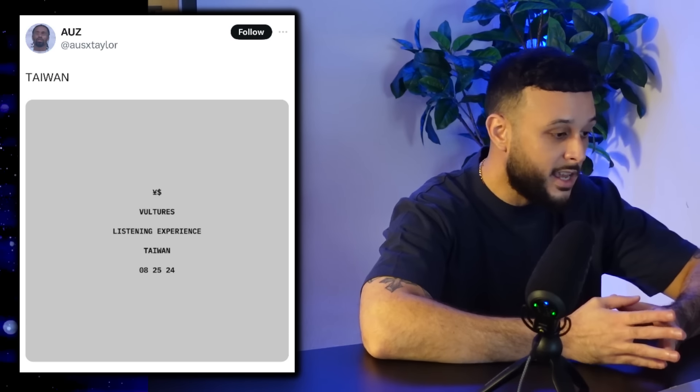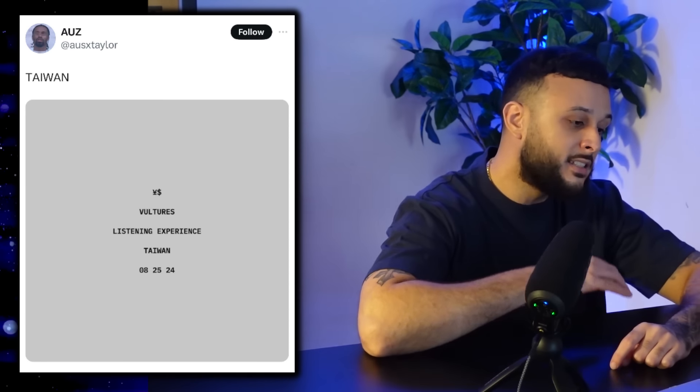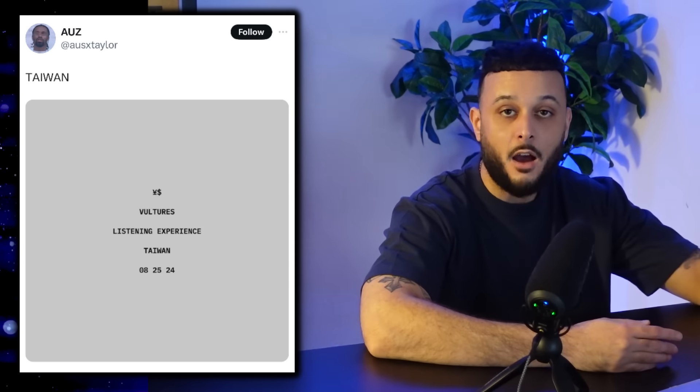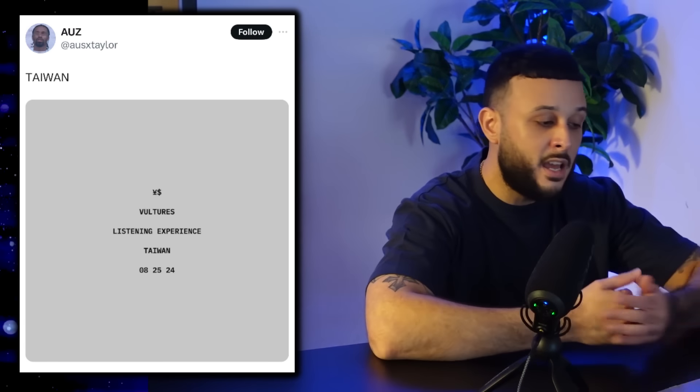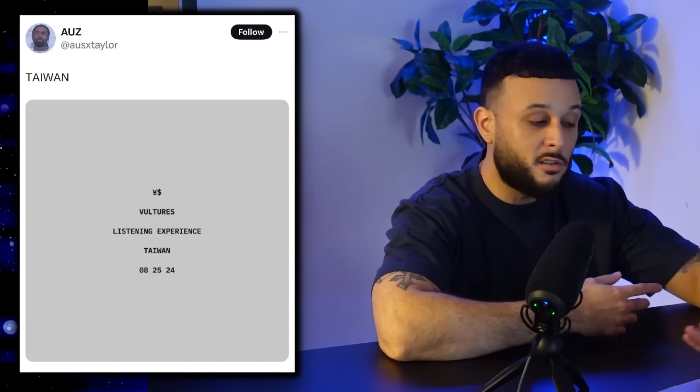On top of everything, Yeezy affiliate and Ye's right-hand man OS Taylor made a huge announcement — we can expect a new Vultures listening experience in Taiwan scheduled for August 25th. We already have a Korean event planned for the 23rd, so that's two major Vultures listening experiences next month. OS is also teasing new Yeezy leather pants, and we've seen Ye rocking unreleased Yeezy pieces like a zip-up and a raincoat. With Yeezy.com about to fulfill all existing orders and Vultures events on the way, all the stars are aligning and I'd expect something major from Yeezy very soon.